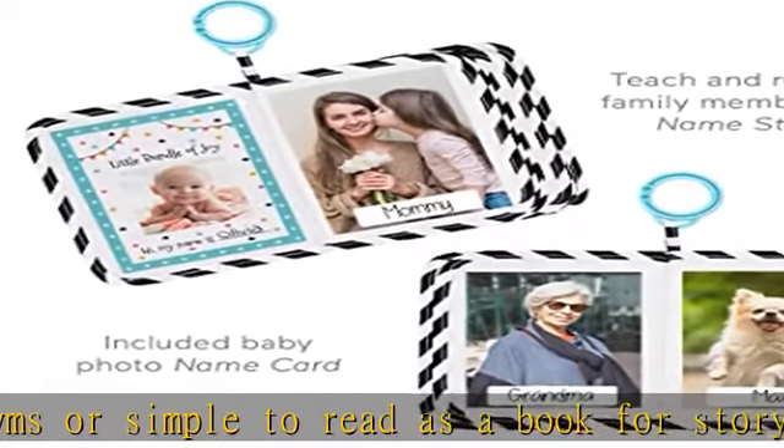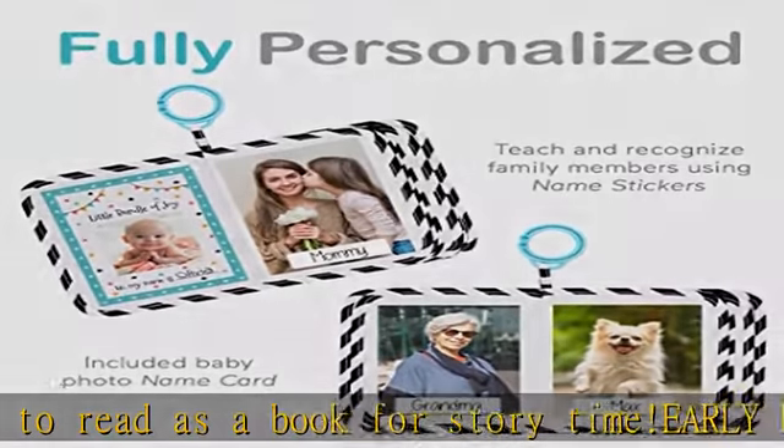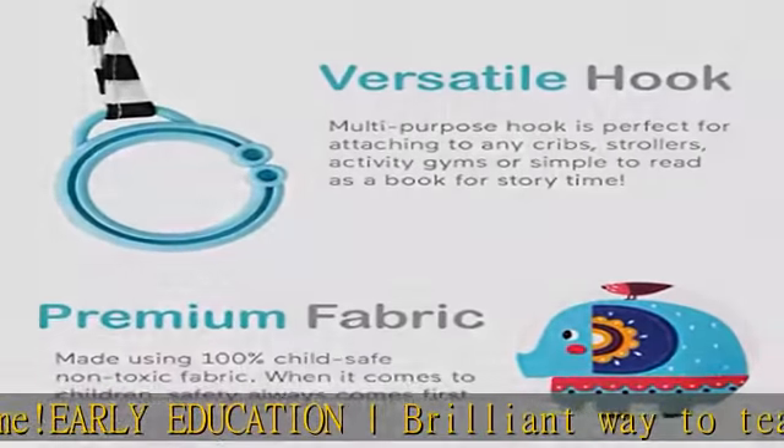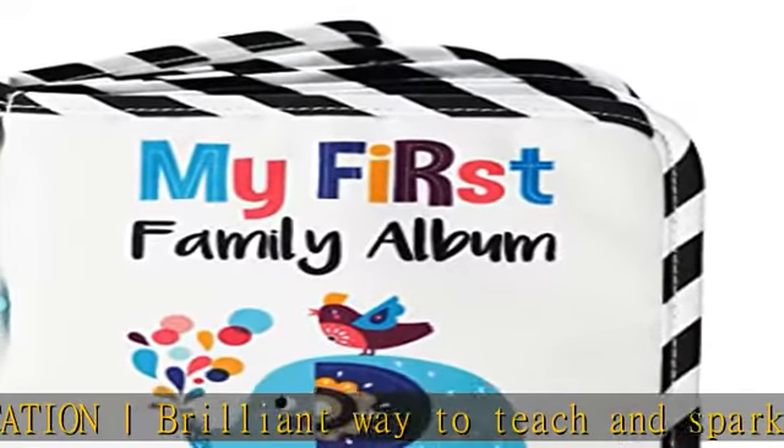Perfect unique gift. Whether you are looking for a gift for a friend or your little one, this unique and colorful first family photo album is perfect for baby showers, birthdays, or newborn gifts.